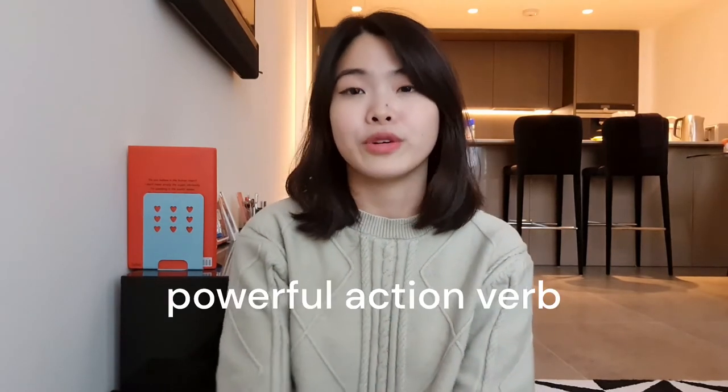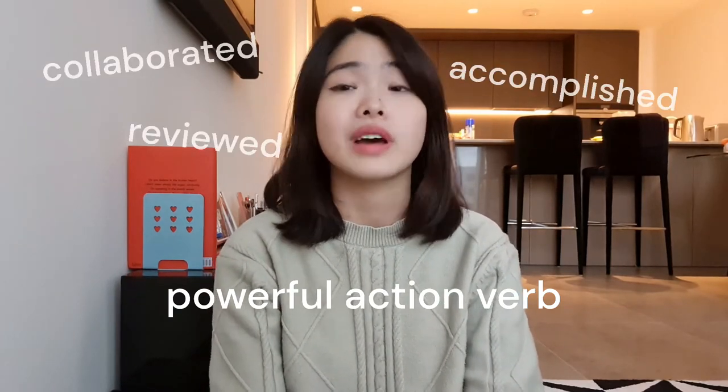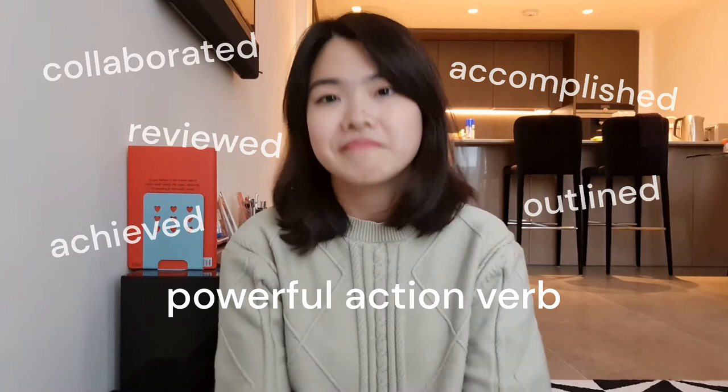Now onto some of my more personal tips that I felt have worked better for me during my application. I like to start every bullet point sentence in my CV with a powerful action verb. These can be words like collaborated, accomplished, reviewed, outlined, achieved — things like that. There's a really helpful list of CV action words from Harvard, so I'll leave the link for that in the description box below as well.